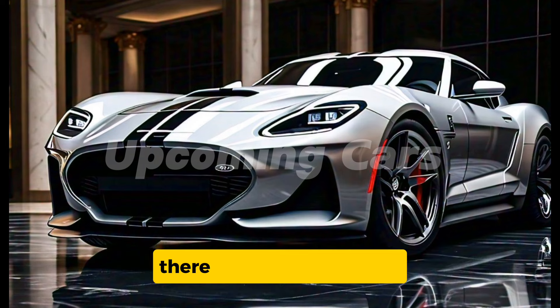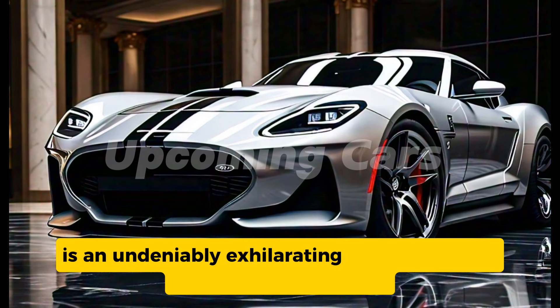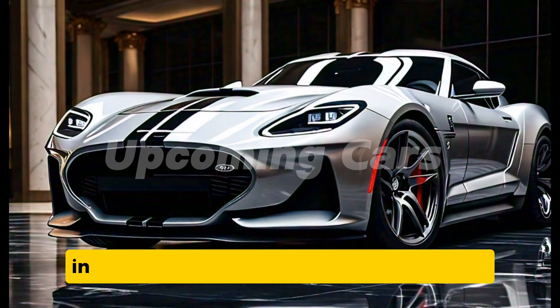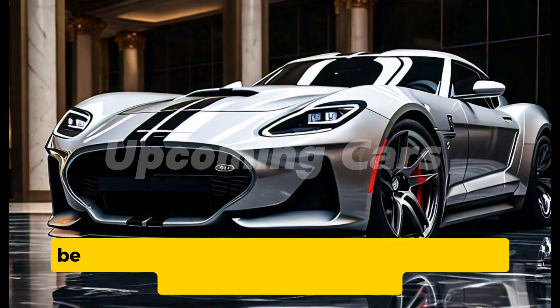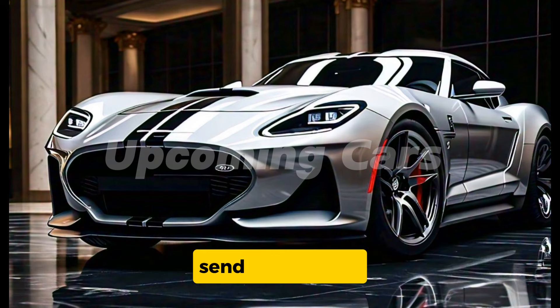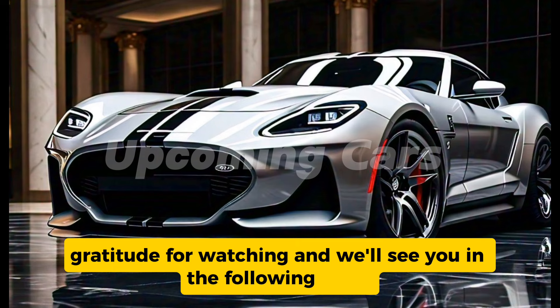There you have it — the 2025 Ford Torino Cobra is a thrilling addition to the muscle car market, and we can't wait to see it hit the road. If you enjoyed this review, be sure to like, comment, and subscribe for more in-depth vehicle reviews and automotive content. Thanks for watching and we'll see you in the next video.